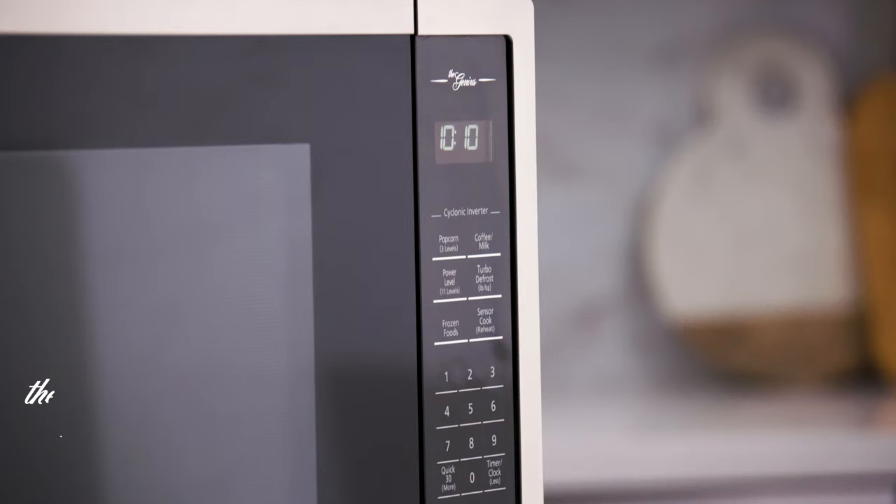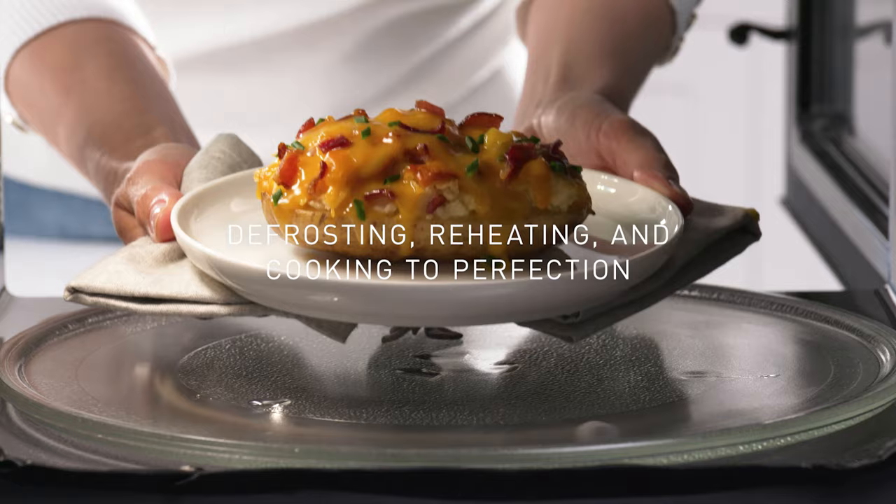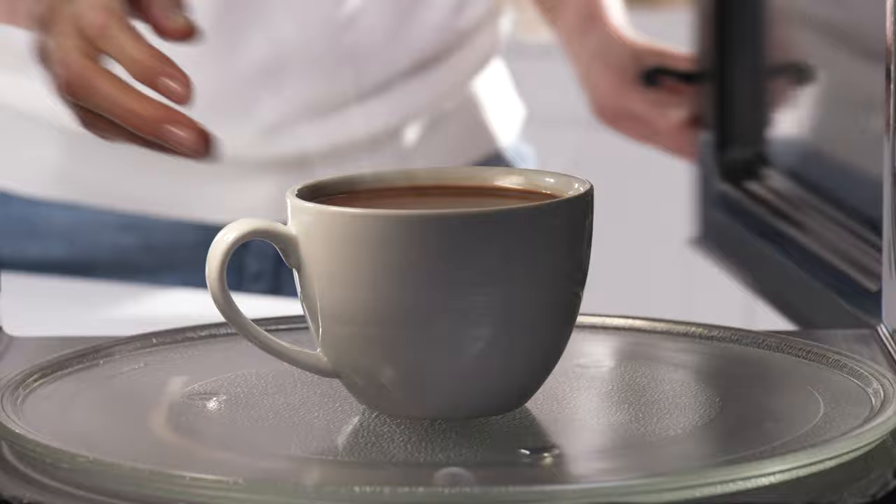Our genius sensor technology takes the guesswork out of microwaving, detecting the moisture level in your food, and then defrosting, reheating, and cooking to perfection. Basics like potatoes, popcorn, and beverages come out exactly the way you want them.